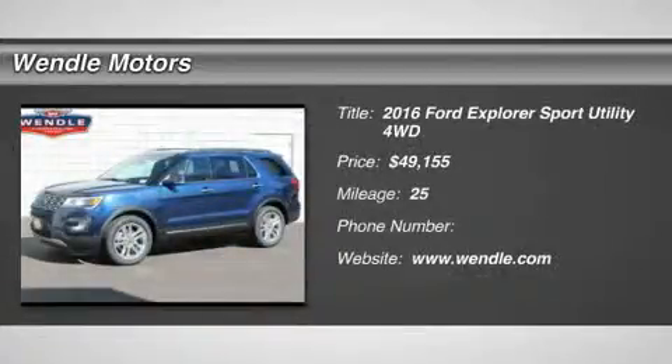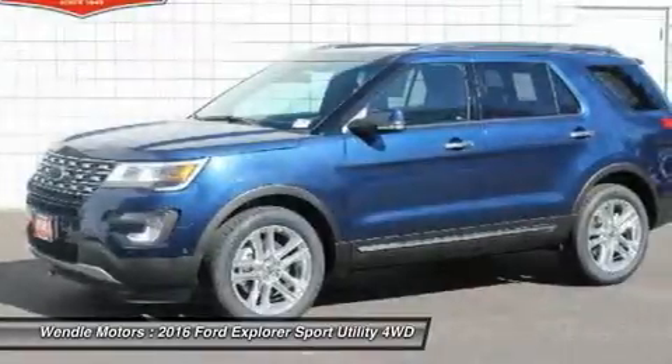New Arrival. Price to sell. $1,450 below MSRP.